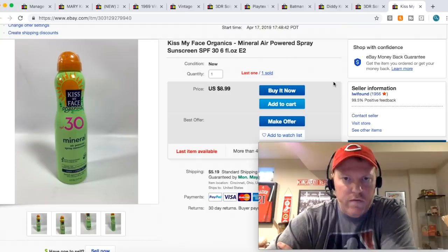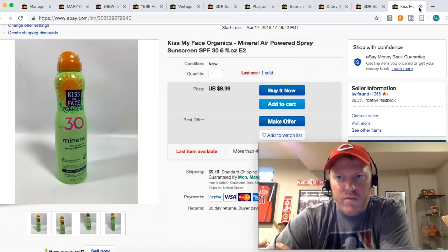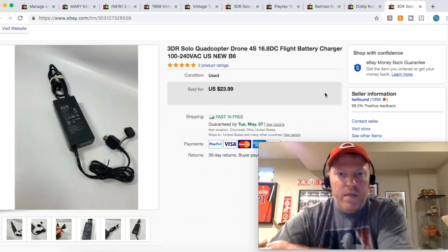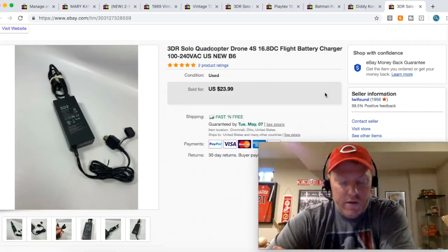Here's some more retail stuff — sunscreen spray. I took a best offer of $4.65 plus shipping on this. Here is one of the last pieces of that drone thing I bought. I bought a drone case with a bunch of accessories and decided to part everything out. There was no drone, so I'm just parting out all the pieces, and this battery charger sold for $23.99 plus shipping.